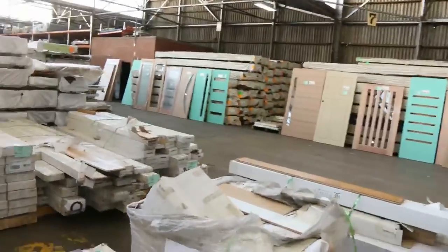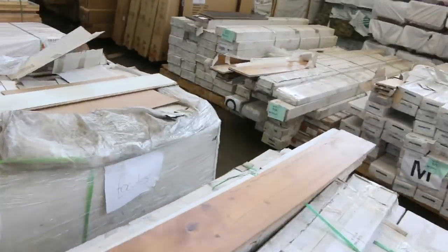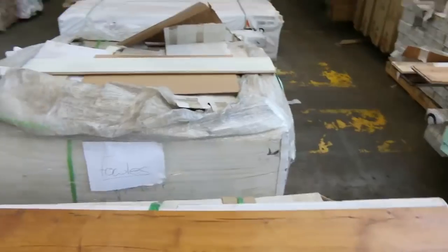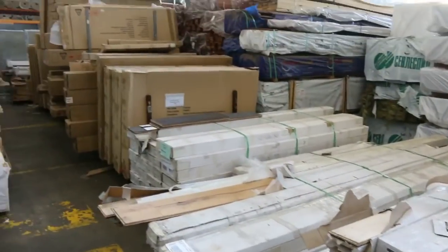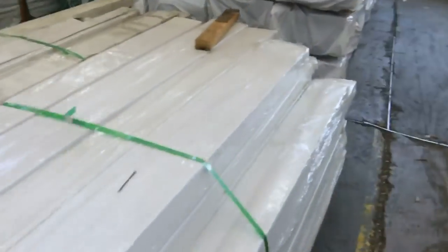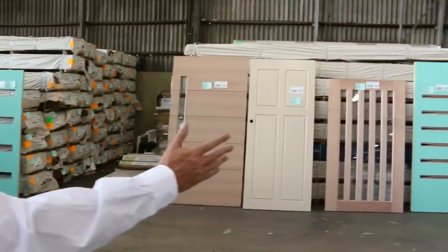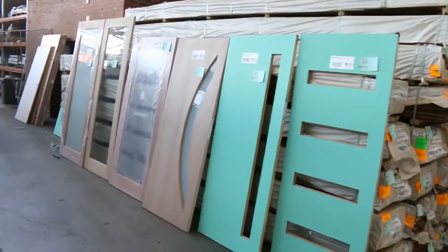We've got the last of the reclaimed engineered flooring this week - about eight or nine pallets. There's quite a few different species along here, with some more further over as well. So if you've been looking at that, make sure you don't miss out on tomorrow because it will all be gone. We've also got a heap of doors here for clearance this week - plenty of them.